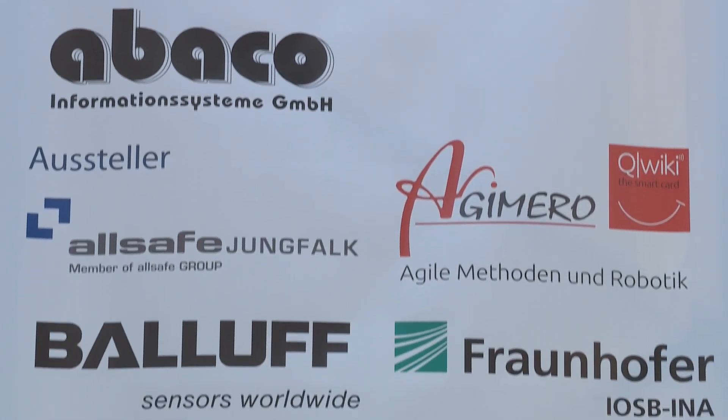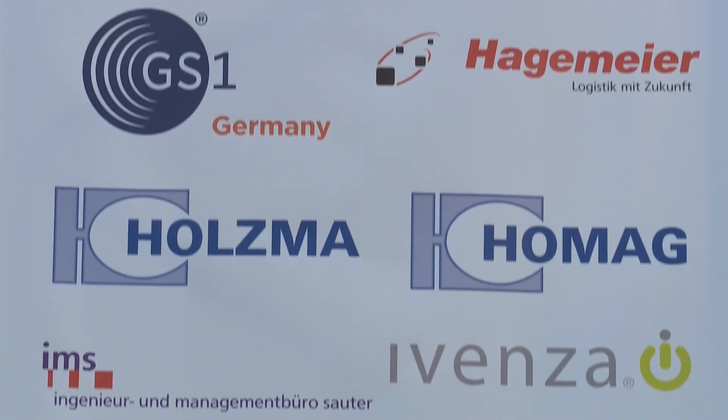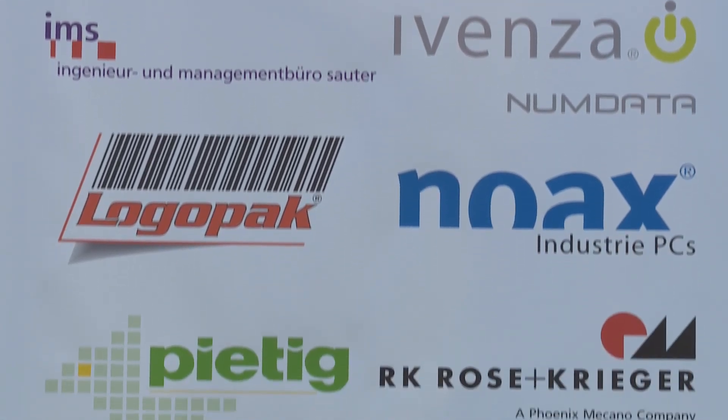RFID labels save time and money and simplify processes. They make Industry 4.0 possible.